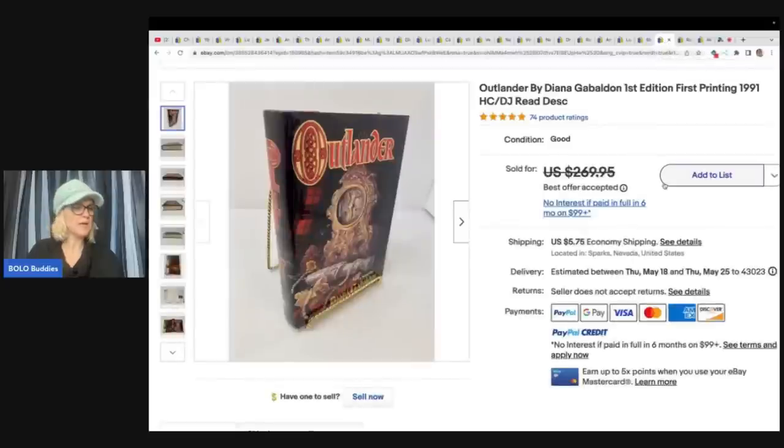Another Outlander book — she paid $4 at a local animal rescue and sold it for $215 plus shipping.